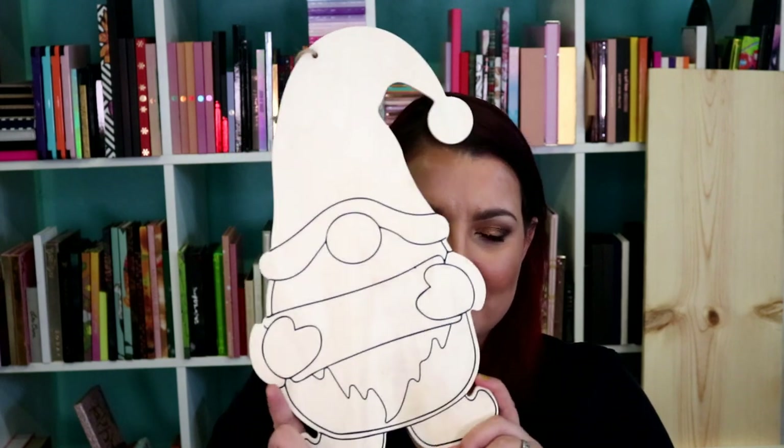I've got to show you — I love this little gnome. I just want to paint him, and I might put some vinyl lettering on him. Isn't he just the cutest? He was $5.99, 40% off. You could paint him for absolutely anything.